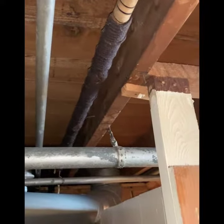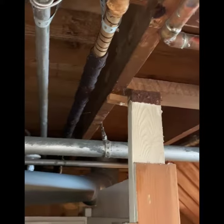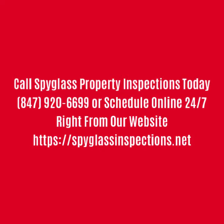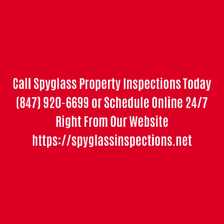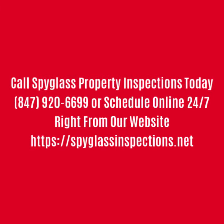Once again, nothing wrong with asbestos as long as you're not removing it and it's becoming airborne. A little tip from Spy Class Property Inspections. We can be reached at www.spyglassinspections.net. Thanks.